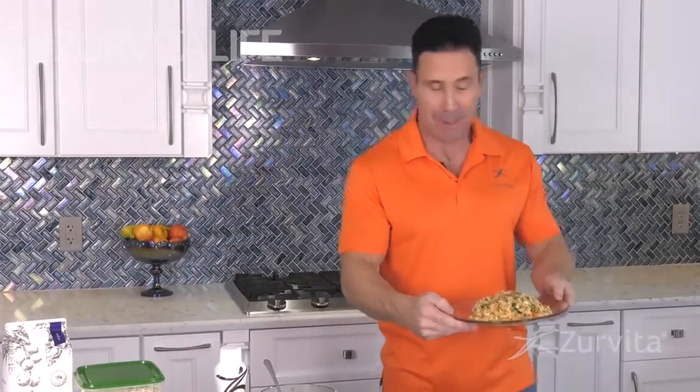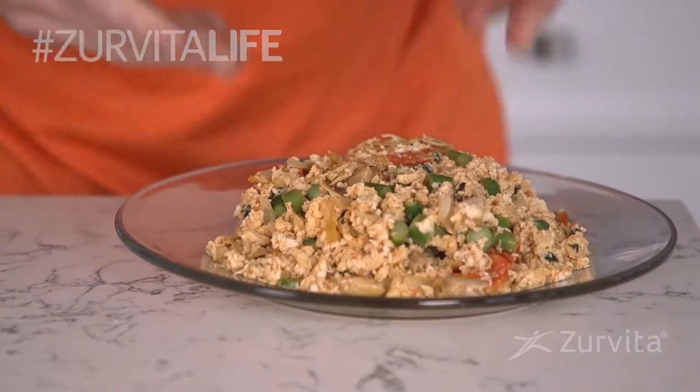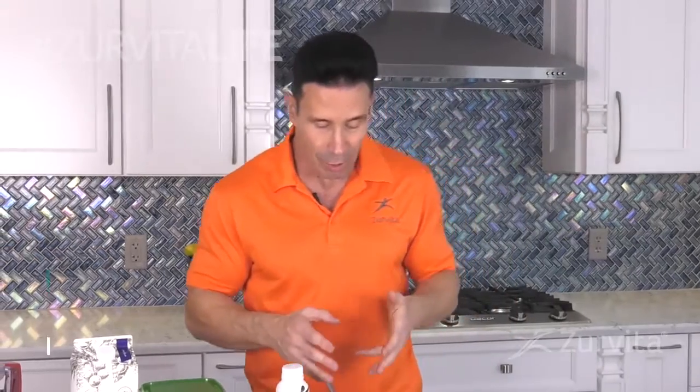And here's the finished product. I can't wait to delve into this. But if eggs aren't your thing, don't sweat it — you could actually have another one of my favorites, which is oatmeal. You get old-fashioned rolled oats.